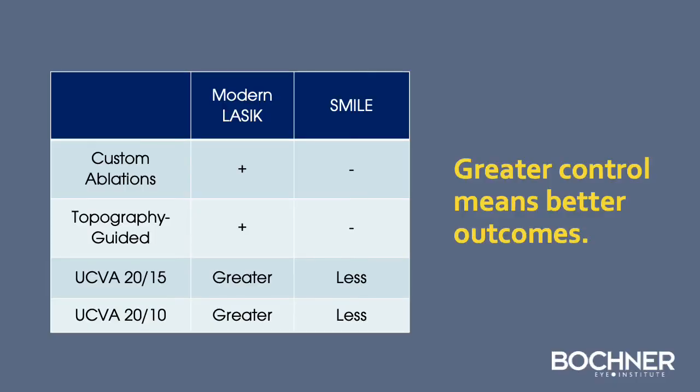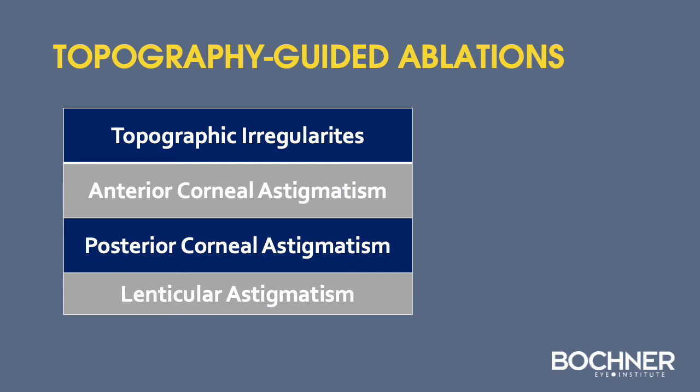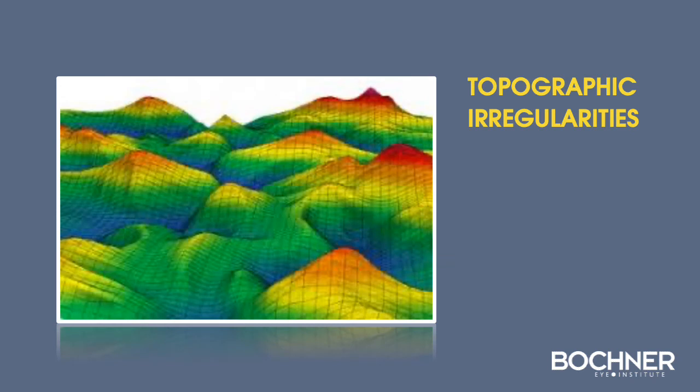One of the advances with modern LASIK is the ability to perform a customized ablation. Topography-guided treatment has shown to offer the best results, with a high percentage of patients achieving 20/15 or better acuity. With topography-guided ablations, we can improve topographic irregularities of the cornea, address anterior and posterior corneal astigmatism as well as lenticular astigmatism, essentially smoothing the cornea to improve quality of vision.